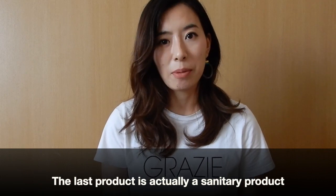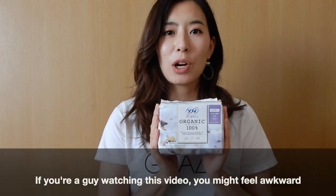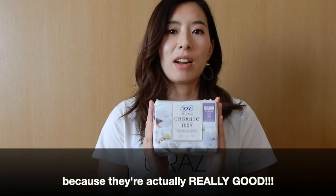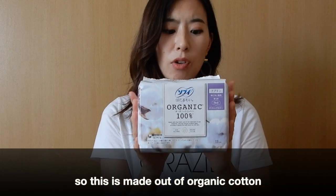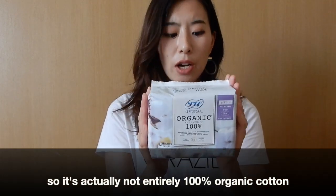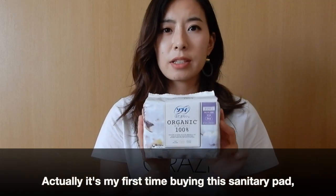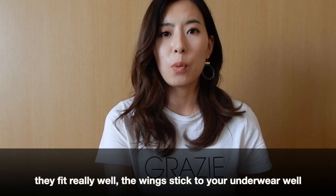The last product is actually a sanitary product — sanitary napkins. If you're a guy watching this, I recommend you get Japanese sanitary pads for your girlfriend, sister, aunt, or mom, because they are really, really good. The one I have here in particular is a new type made out of organic cotton — specifically, the area that touches your skin is 100% cotton. Japanese sanitary pads are, I think, the best in the world. I've used sanitary products from other countries, but Japanese ones have the best durability, fit really well, and the wings stick to your underwear really well. They're very easy to use.